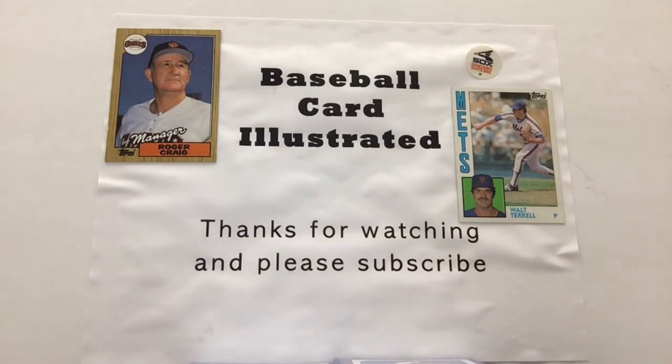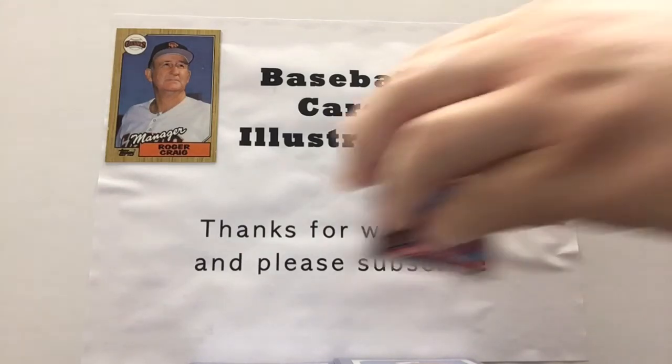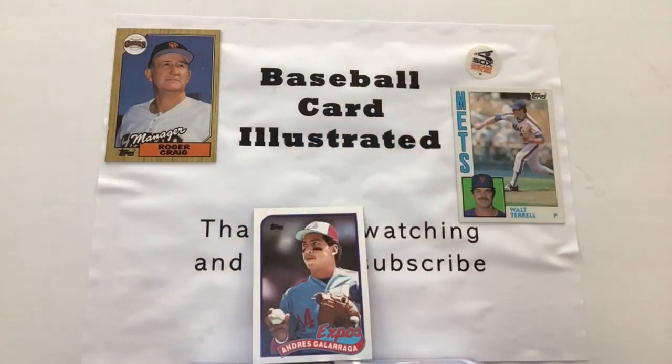Big rookie cards back in the day were Gary Sheffield and Greg Jeffries, and there's a pretty nice list of stars — although obviously not a tremendous amount of value. Let's open up and see what we can find here in pack number one. We've got the Big Cat, Andres Galarraga, right there in his Expos uniform.